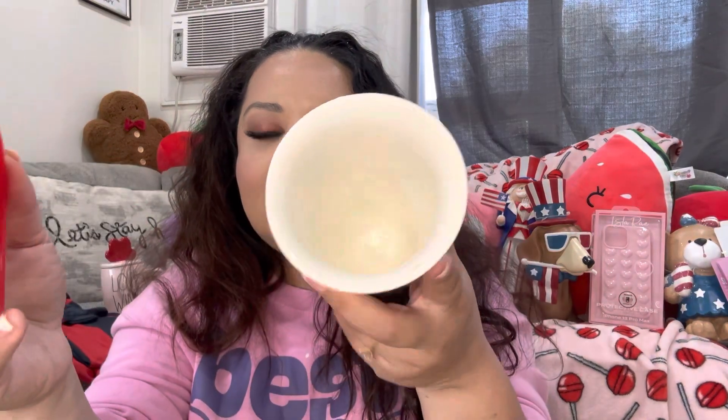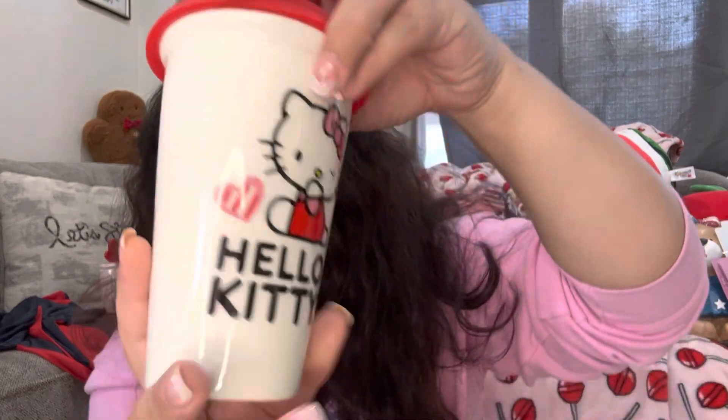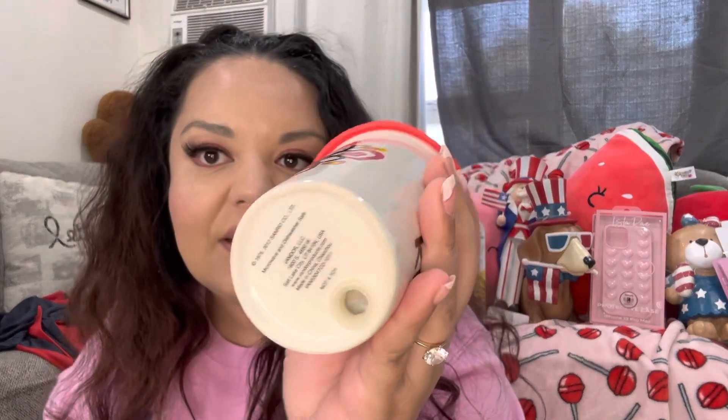I got this one at the thrift store — I paid $4.49 for it and it looks brand new. It has a silicone lid. It's a super cute Hello Kitty travel coffee mug — ceramic, not plastic. It has different pictures on each side. I'm gonna see if my friend wants it; if not, I'll post it for resale.